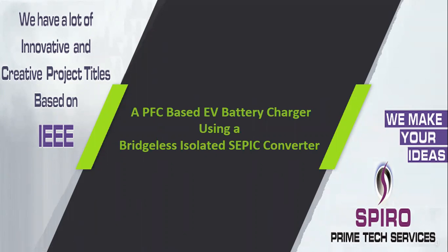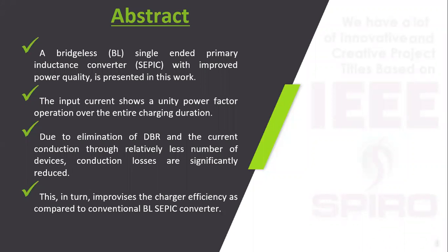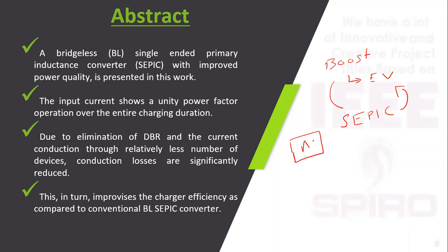ITTW49 is a PFC-based EV battery charger using a bridgeless isolated SEPIC converter. Instead of a normal boost converter used in electric vehicles, we use a SEPIC converter. The input is AC because at an EV station, AC is the primary source. This AC input is given to the converter where AC to DC conversion takes place, and the output is given to the load or battery.